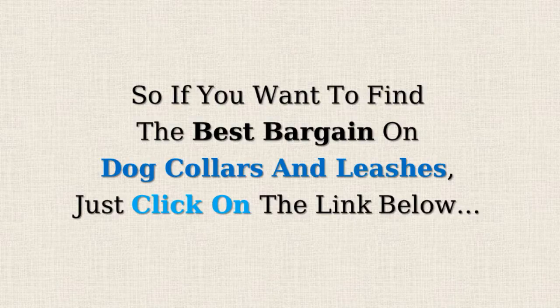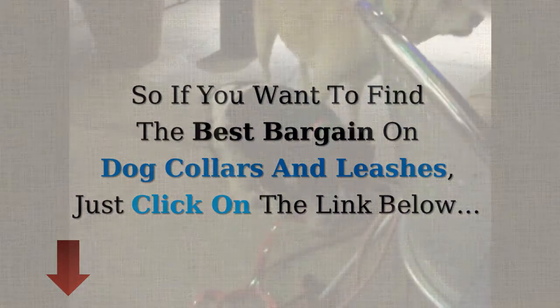So if you want to find the best bargain on dog collars and leashes, just click on the link below to help keep your dog safe.